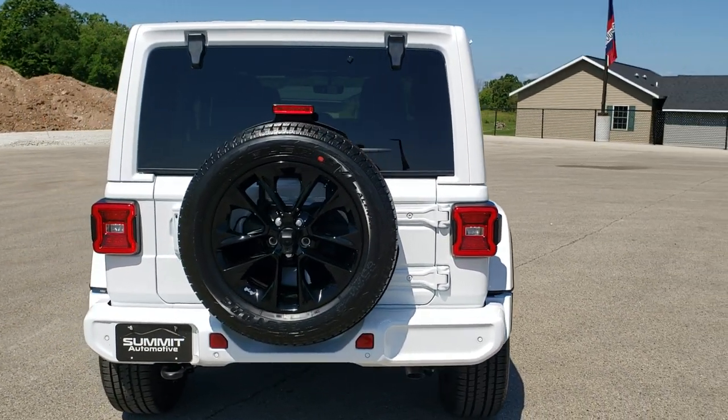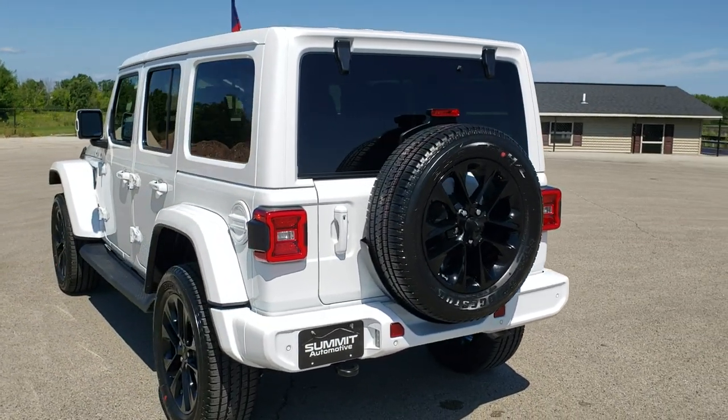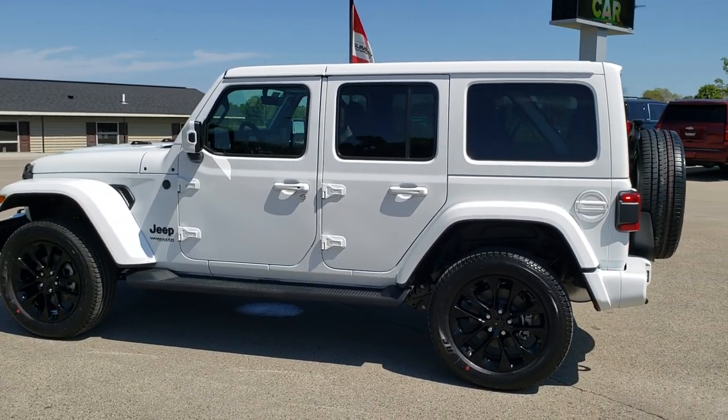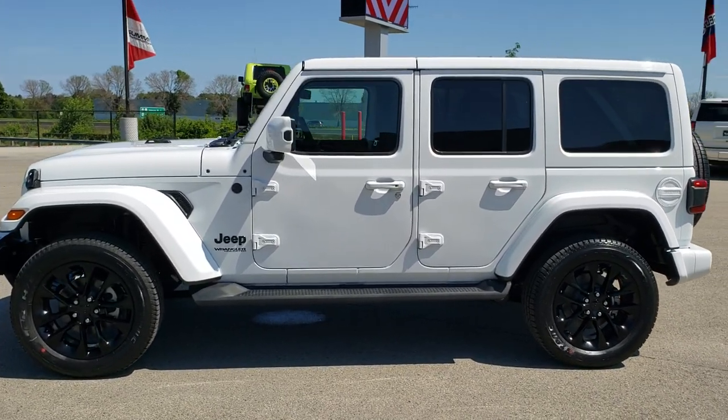We shoot all of our videos in 1080p 60 frames per second, so if you have HD capabilities on your computer, tablet, or smartphone device, turn them on right now because it is definitely your best way to check out the looks and styling of the vehicle before seeing it in person. This is definitely one of the best looking Jeeps I've ever seen.